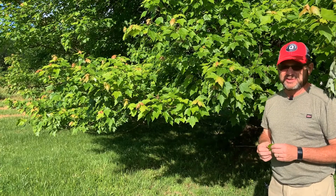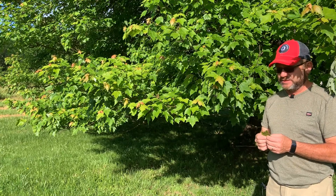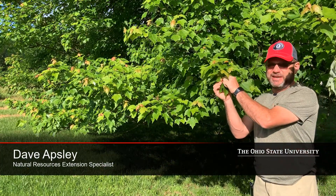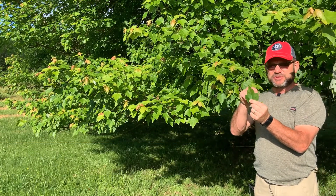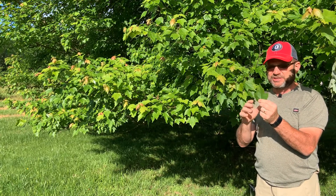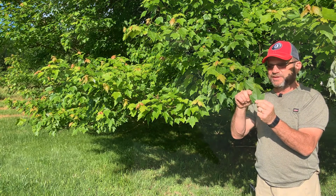This is red maple, one of the soft maples that is very common in Ohio — it occurs throughout the state. Red maple have simple leaves; each leaf typically has three lobes. The sinuses, or the gaps between the lobes, are not very deeply cut. Occasionally these will have five lobes.